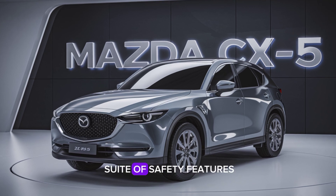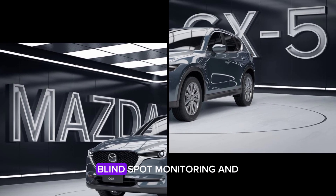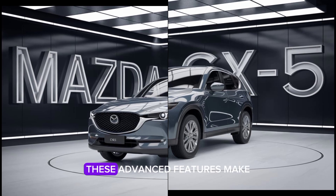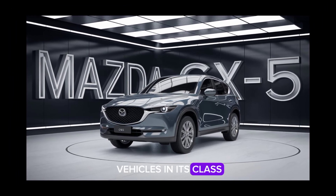Mazda's i-ActivSense suite of safety features comes standard, including adaptive cruise control, lane-keeping assist, blind-spot monitoring, and a new 360-degree camera system. These advanced features make the 2025 CX-5 one of the safest vehicles in its class.